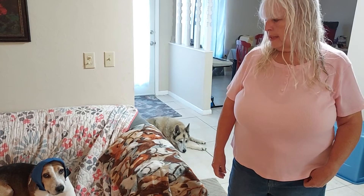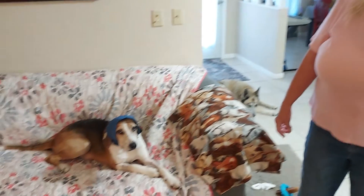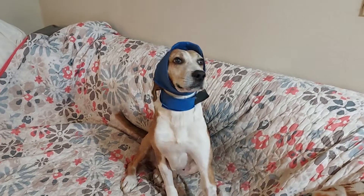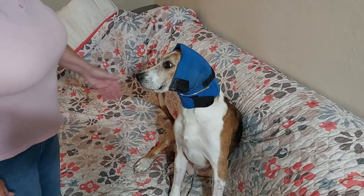We are on day 12 after Baxter's panectomy, which was his ear removal. He had the ear removed because he had cancer in the ear. As you can see, he has the ear wrap on, which keeps him from scratching at the incision. He'll be going back to the vet in two more days to get the stitches or sutures out.